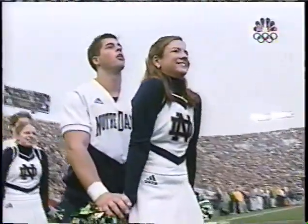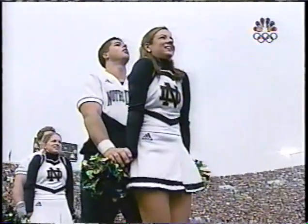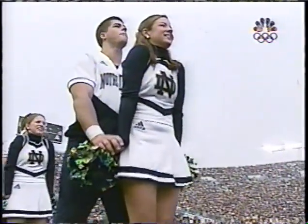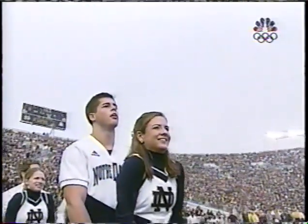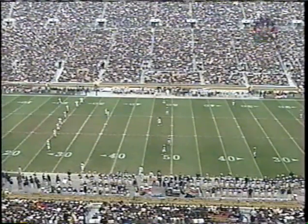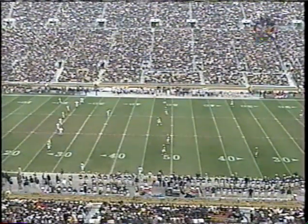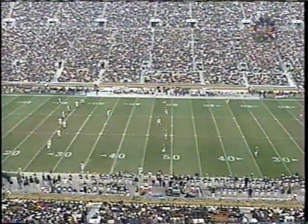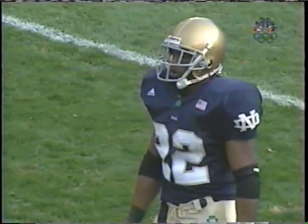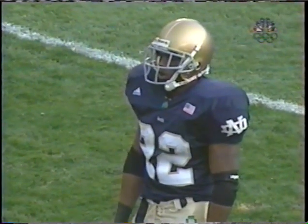That is Madden's eighth rushing touchdown of the season, averaging 127 yards rushing a game as a quarterback — he leads the nation in rushing as a quarterback. So Hills is getting ready to kick off for Navy, and Julius Jones, along with Vontaze Duff, are deep for the Irish.